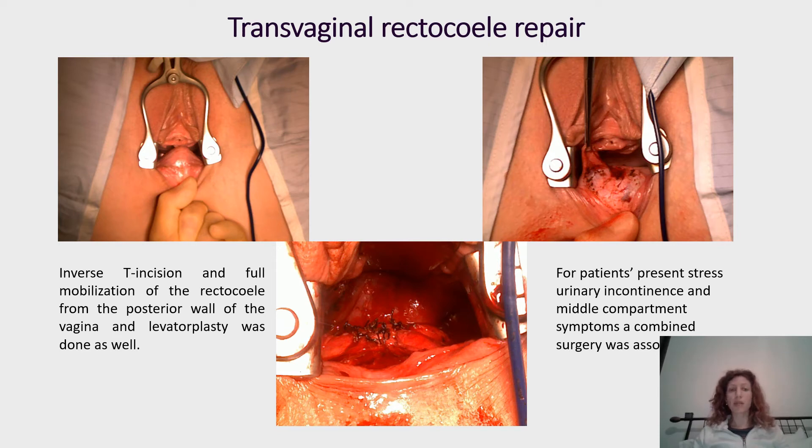In this picture we can see that what we do is a T-inverse incision with full mobilization of the rectocele from the posterior wall of the vagina, and levatoplasty is performed as well.